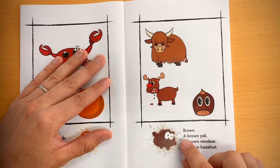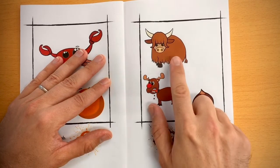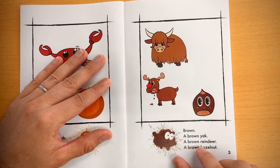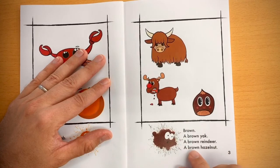Brown. A brown yak, a brown reindeer, a brown hazelnut.